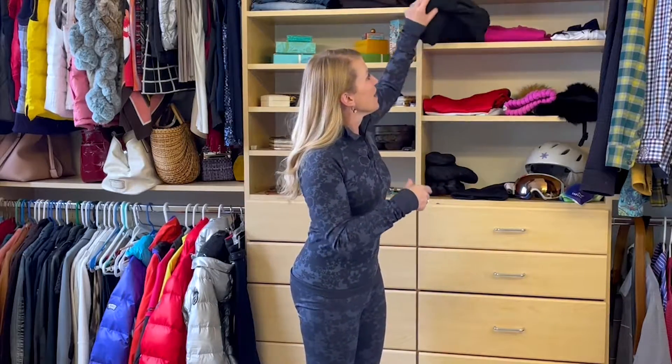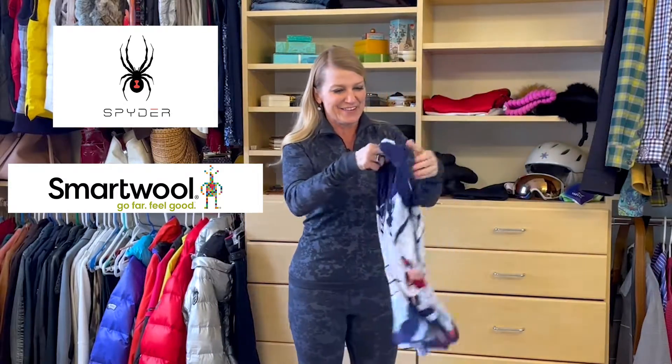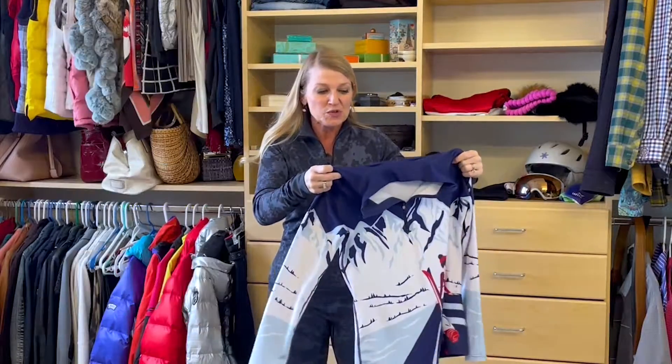Now that we've covered base layers, next up is your insulating layer, and this will depend on just how warm it's going to be that day. You might want a fleece like this one from Spyder with a quarter neck zip, a sweater from Smartwool, or a fun decorative piece like this one from Crimson Clover. Whatever you choose, think about what you're going to be doing that day. If you're going to be just cruising, layer up. If you're doing moguls or skiing really hard, shed a layer.